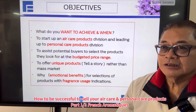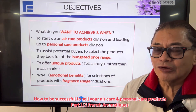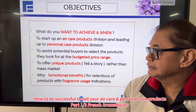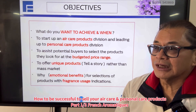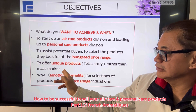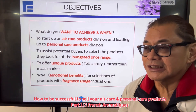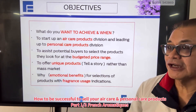First, in this presentation I want to talk about the objectives. You have to decide what you want to achieve if you were to start an air care product division followed by a personal care product division. I also want to point out why it is important to talk about the price range, and also when you launch a product, the unique selling proposition — like telling a story — and the benefit, including the emotional benefit of buying this product, and also the fragrance usage.